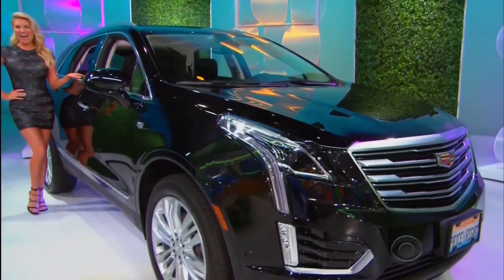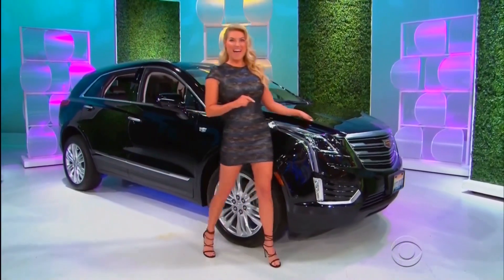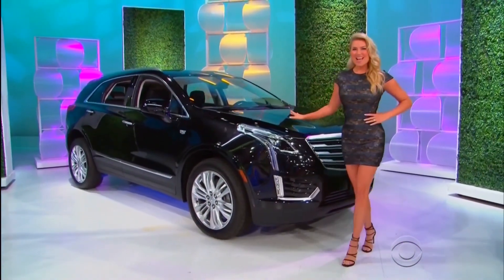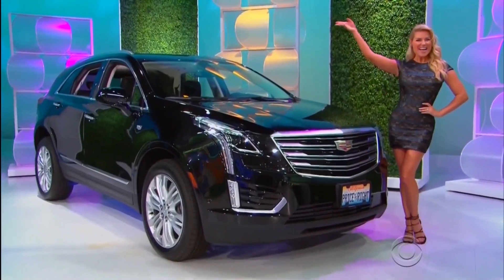This stellar black metallic XT5 premium luxury crossover SUV features a 3.6-liter engine, 8-speed automatic transmission, front-wheel drive, plus paint and fabric protection. It's the Cadillac XT5!